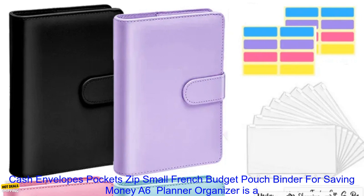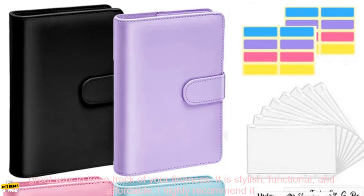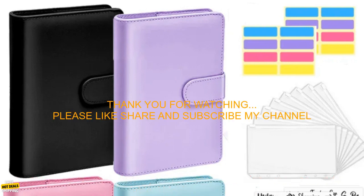Conclusion. The Leather Budget Binder — A6 Planner Organizer is a great way to keep track of your finances. It is stylish, functional, and affordable. I highly recommend it.